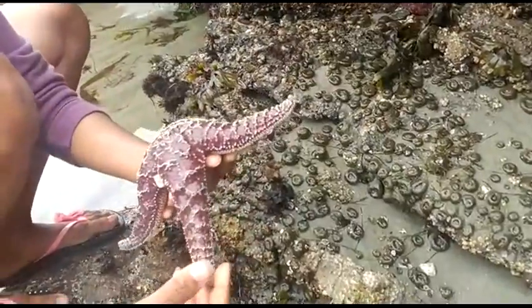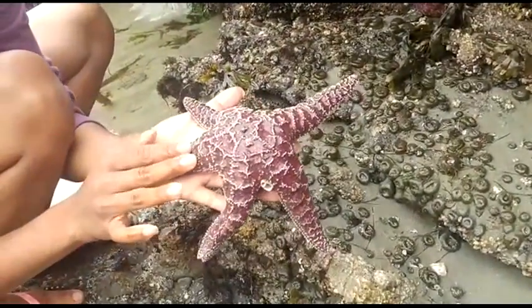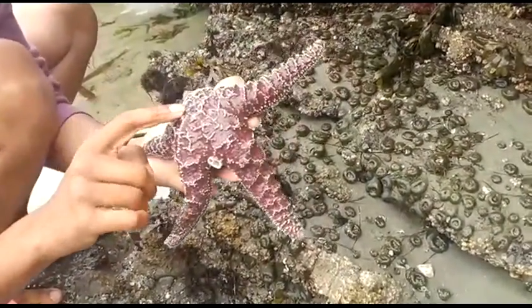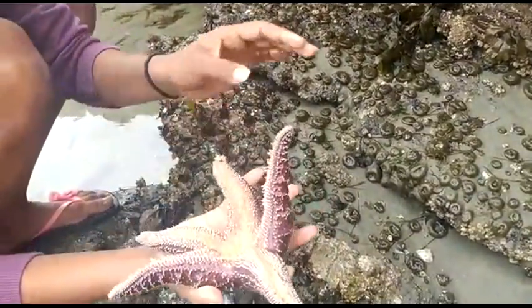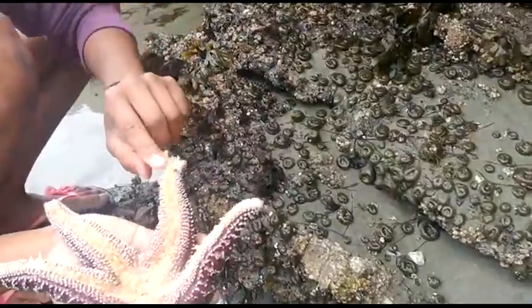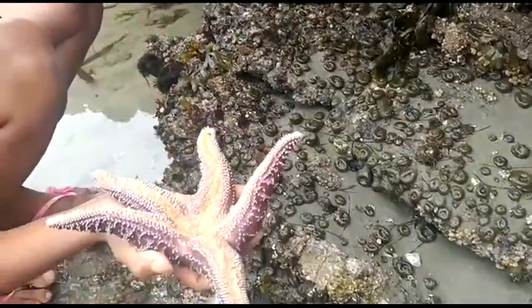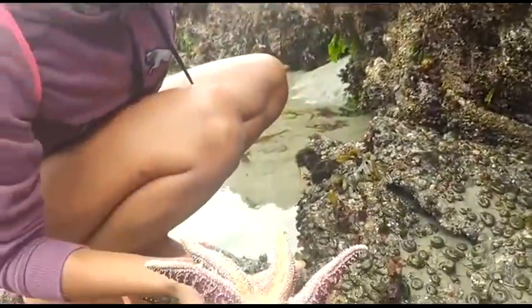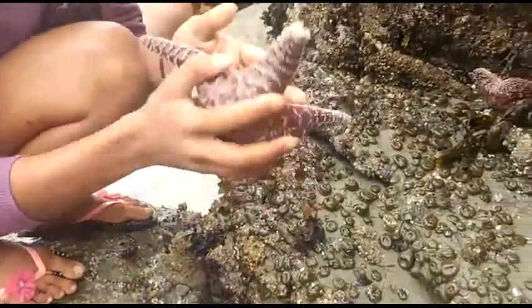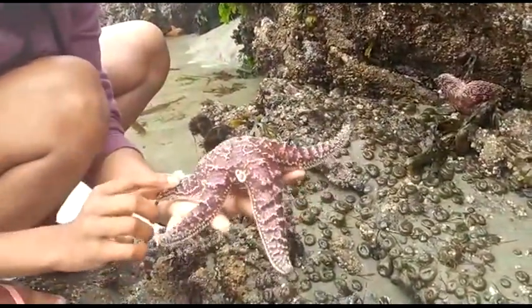Here we have a perfect specimen of a very healthy sea star. On the top layer we can see it has rough ridges, and over here would be the anus. If you turn it to the oral side you can see the tube feet — these are the feet it uses to climb against the rock surface. It can even be found on surfaces with barnacles, and you can see the radial symmetry and its arms.